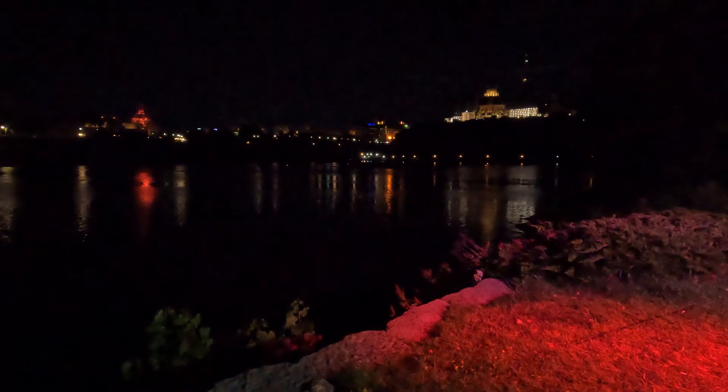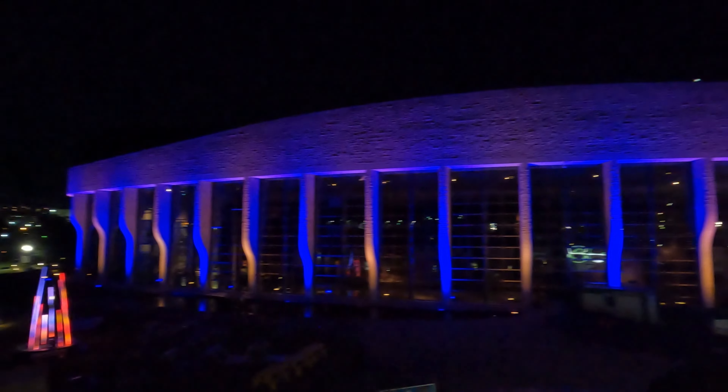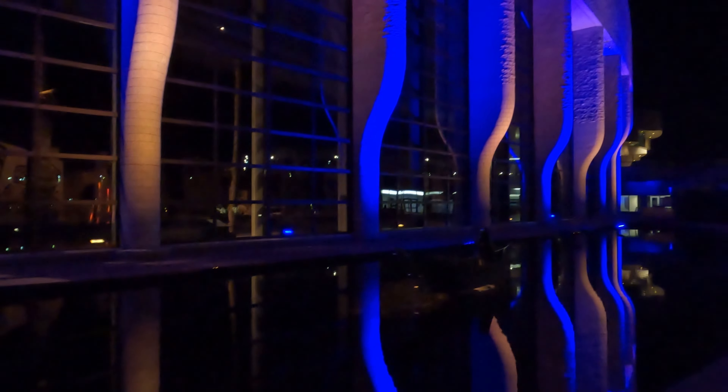I hope you discovered the vibrant and varied nightlife scene in Ottawa and you enjoyed it fully. For more such videos, please like and subscribe to the channel and also share it. Thank you. Thanks for watching.